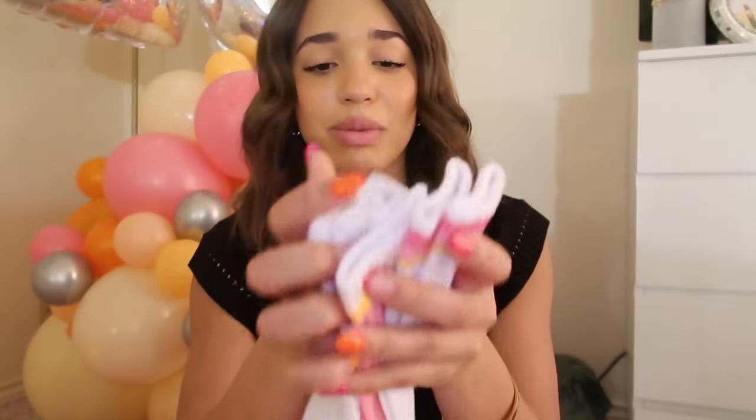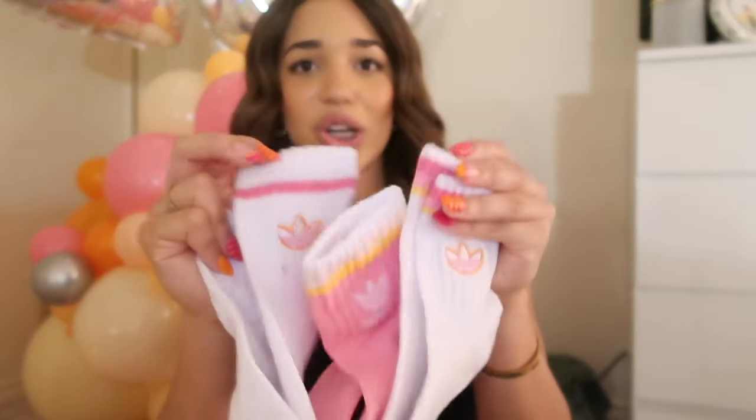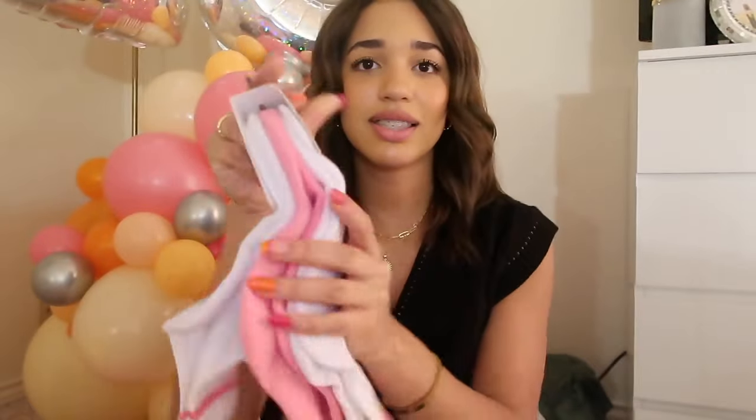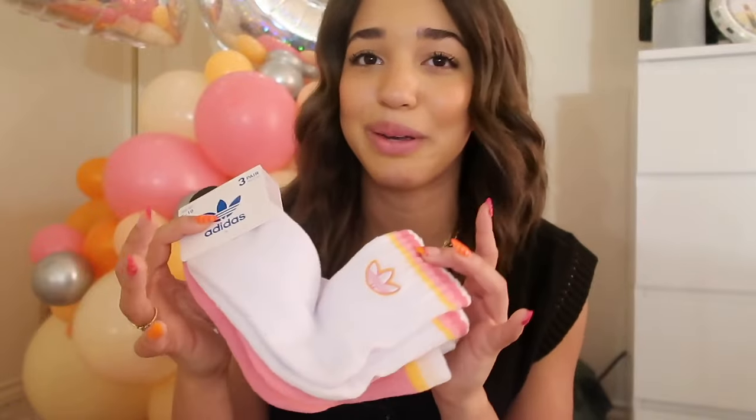Next I got some socks. The theme of my party was these colors — all the pinks and orange and yellow. Tatum actually got me these Adidas socks and they're like different pink and orange colors. I'm obsessed — it's like sunset socks. Normally it's just like, oh, socks, but these are really really cute. I'll probably be wearing these in my basketball shoes, but I also don't want to ruin them because they're so cute.